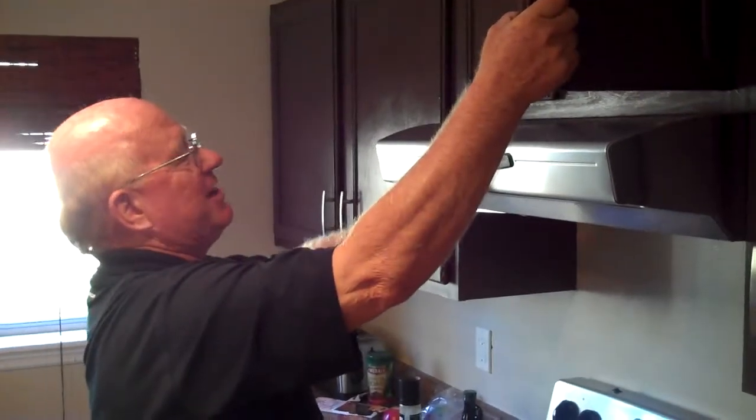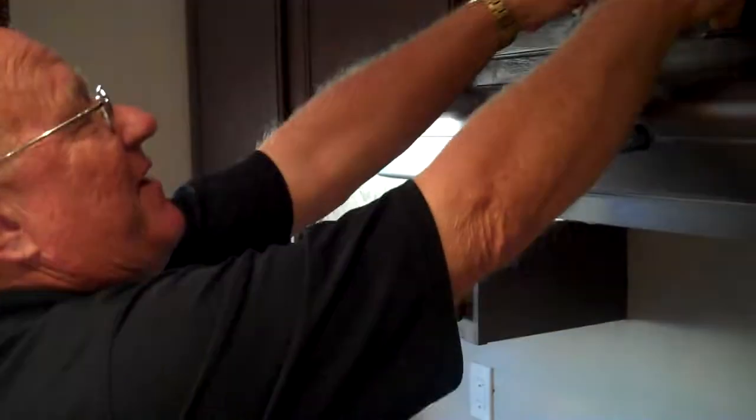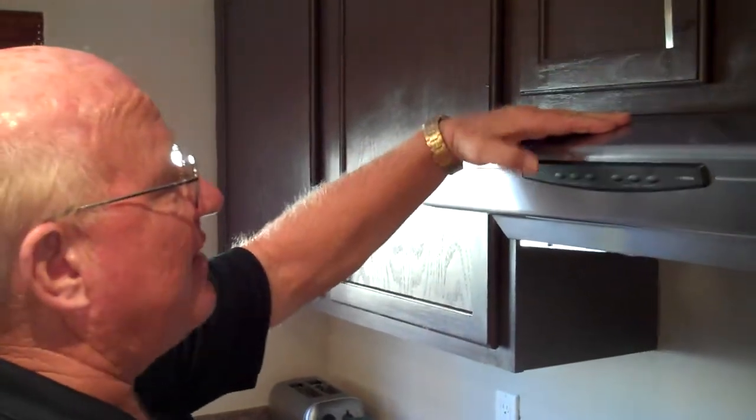And we'll at the same time be checking the exhaust fan. You see that we have a fan that is working, and it's a ductless filter here — it's not vented outside — which is fine.